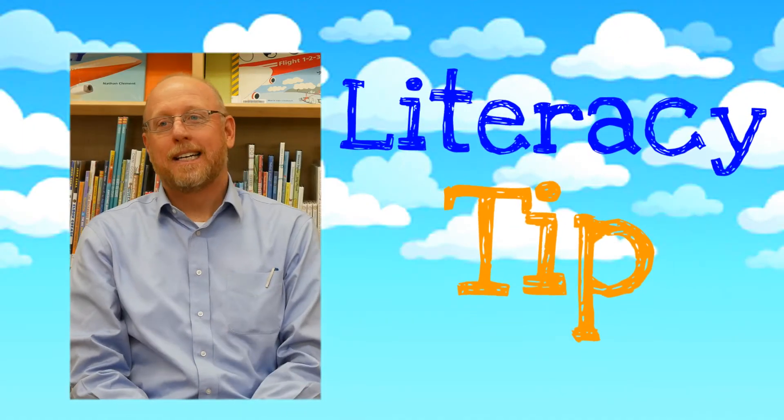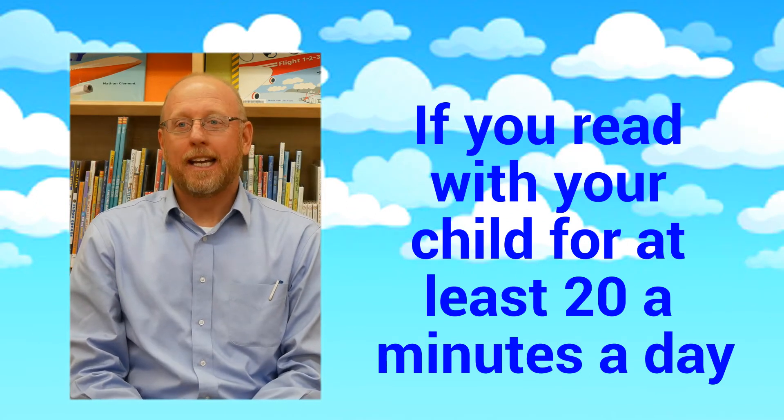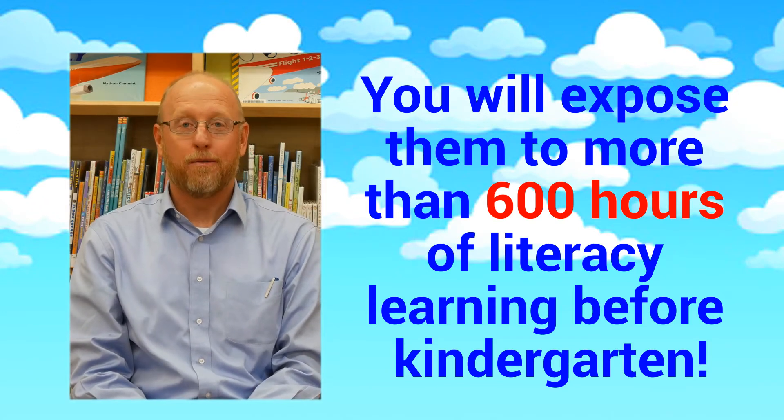Here's our literacy tip. If you read with your child just 20 minutes a day, he or she will be exposed to more than 600 hours of literacy learning before kindergarten.